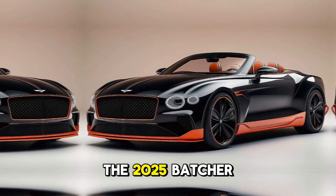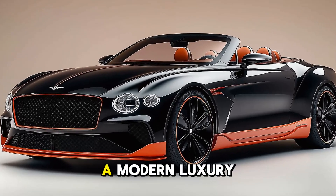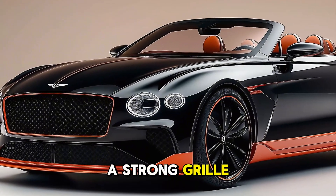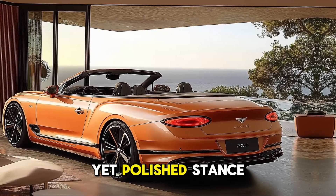The 2025 Batcher Convertible is elegant and powerful. Bentley artisans created a modern luxury automobile with crisp lines, a strong grille, and trademark LED headlights that emphasize its aggressive yet polished stance.